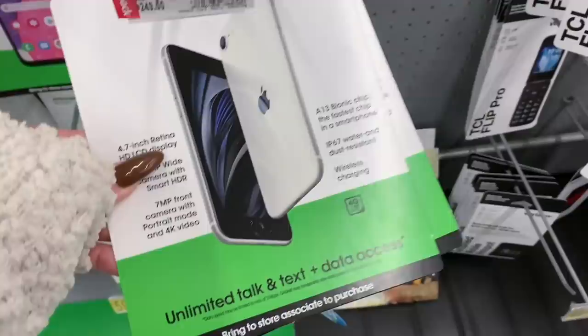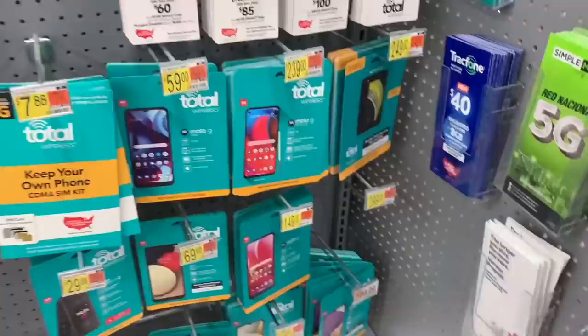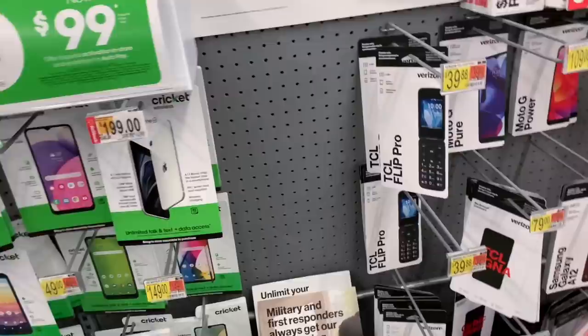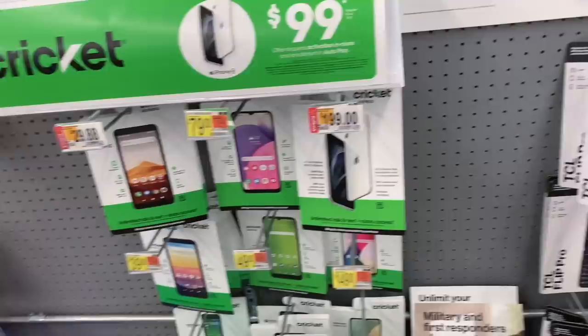We're not really looking for a certain service or certain iPhone, but we definitely want it to be iPhone because we have all Apple products and we want it to be compatible with everything we use for work. So far all I see is iPhone SE on this side, and this would be my pick — the one in white for $199, used to be $249. This is Cricket.